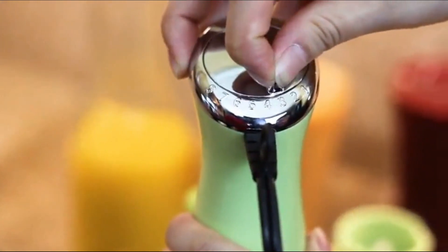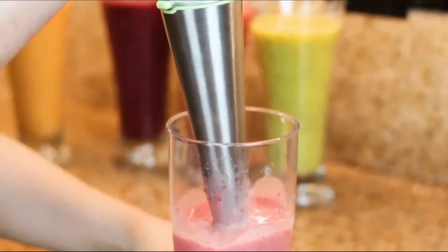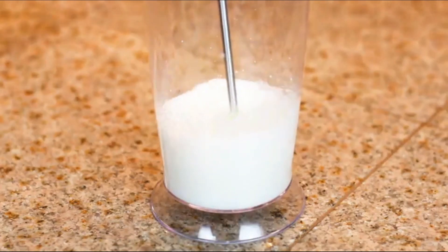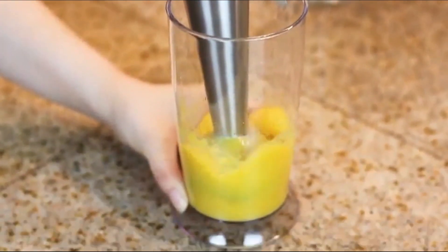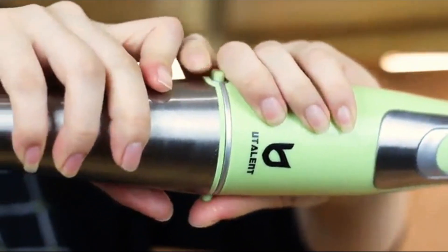Additionally, users can take advantage of the S-shaped and whisk attachments to perform a wide range of cooking activities, such as whipping eggs, mixing peanut butter, pureeing fruits, beating eggs, and blending smoothies. Nevertheless, the attachment comes off too easily on its own while in operation. The vacuum created by the blending action inside the stainless steel blending cup causes the attachment to twist off.